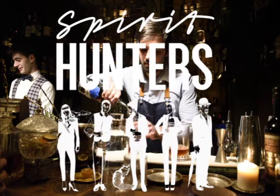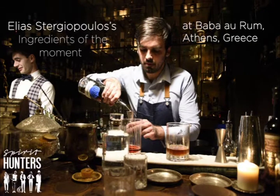Hi, this is Nelly Baug from Shared Hunters. Today let's talk about Elias Tergiopoulos, ingredients of the moment. He's a Greek bartender and currently works at Bavar Rum in Athens, Greece.